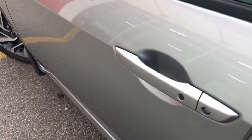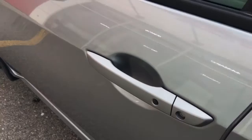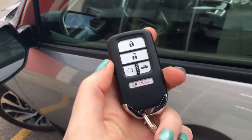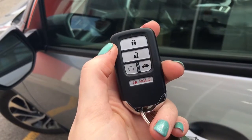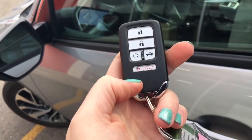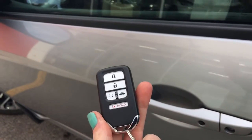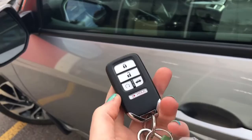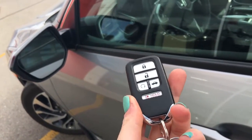When it's time to hop in, you'll have no issues thanks to your handy proximity key entry system, given away by that lock button right on the door handle there. You've also got your key fob right here with lock, unlock, remote start, trunk release, and panic button. We've also got a tutorial showing you all the great features of your key fob and the proximity key entry system, so let's hop on in and check it out.